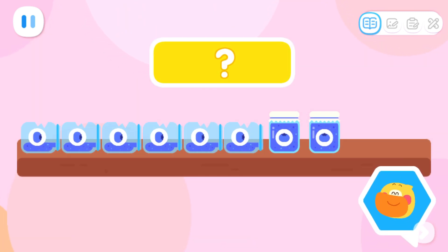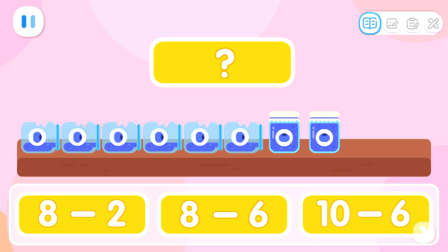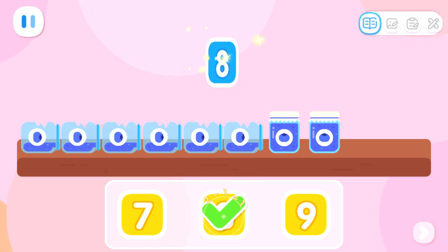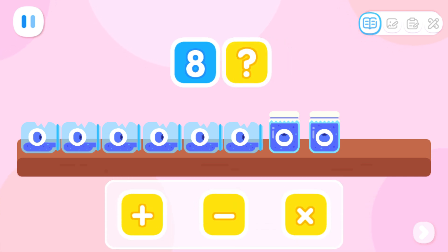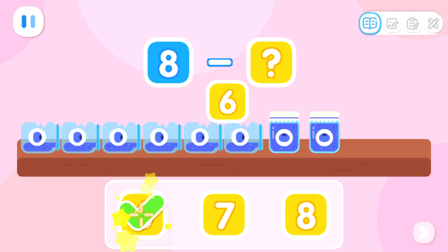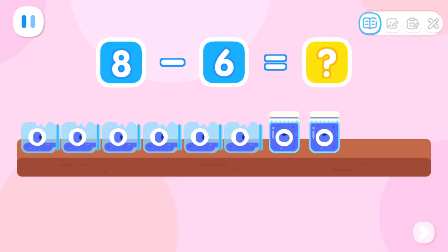Now let's check the blueberry jam! There were originally eight jars of blueberry jam, and six of them were broken. Which equation represents it? How many jars of blueberry jam were there originally? That's right! Some jars of blueberry jam were broken and needed to be thrown away. Which symbol should we use to represent it? That's it! How many jars of blueberry jam were broken? Yes! There were a total of eight jars; six of them were broken. We can use eight minus six to represent it!